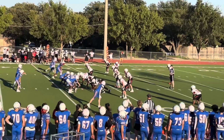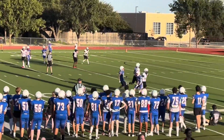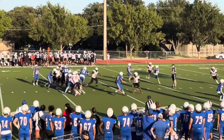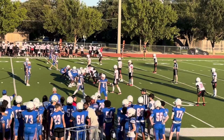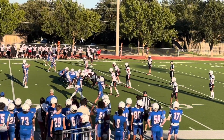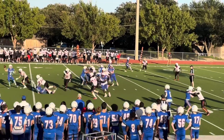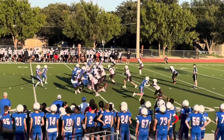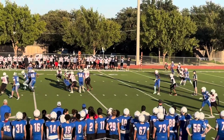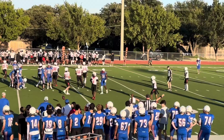First and ten after that play, Vaughn's all the way at the top. Let's go, Ellie! Second and ten. Third and ten, Vaughn's all the way at the top. Looks like he might be in man coverage. Fourth and eleven. Looks like an incomplete pass.